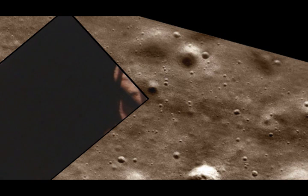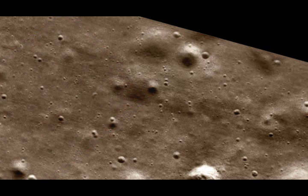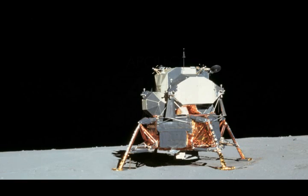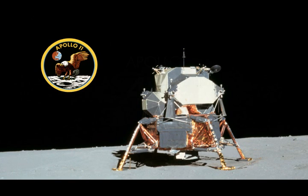We copy you down, Eagle. Houston, Tranquility Base here. The Eagle has landed. Roger, Tranquility. We copy you on the ground. You got a bunch of guys about to turn blue. We're breathing again. Thanks a lot. Thank you. You're looking good here. Thank you.